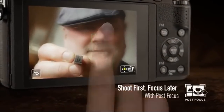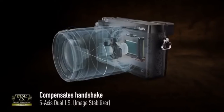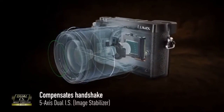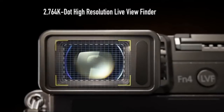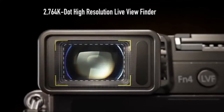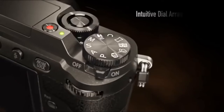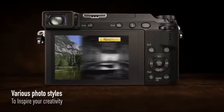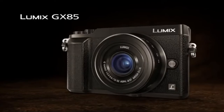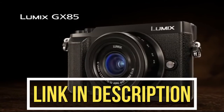You can also shoot first and focus later with Post Focus. This mirrorless interchangeable lens camera kit comes with two super compact lenses, a 5-axis Dual Image Stabilizer to compensate for handshake, and a 2,764k dot high resolution live viewfinder. It also features a 3.0-inch tiltable monitor and intuitive controls to apply various photo styles. A battery pack is also available for $537. Click the link in the description box to place your order.